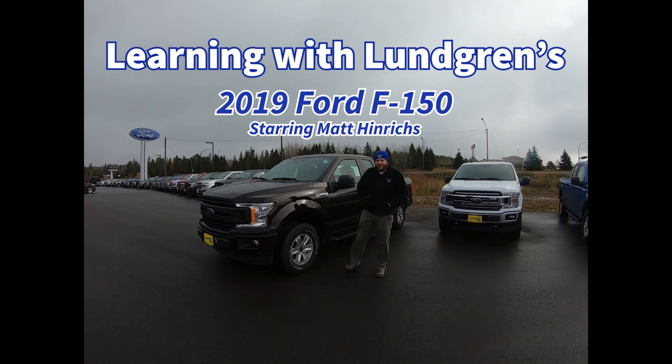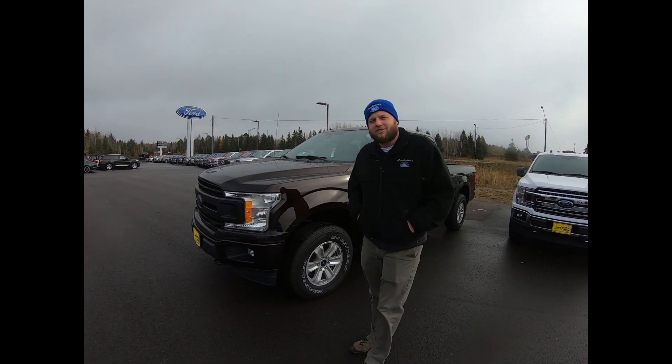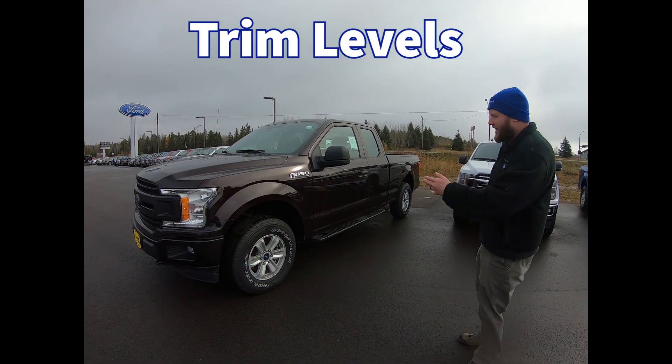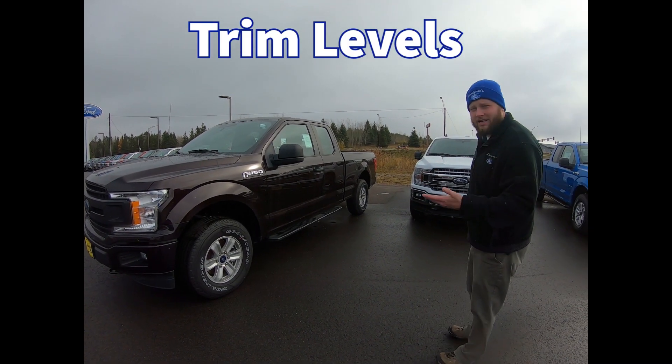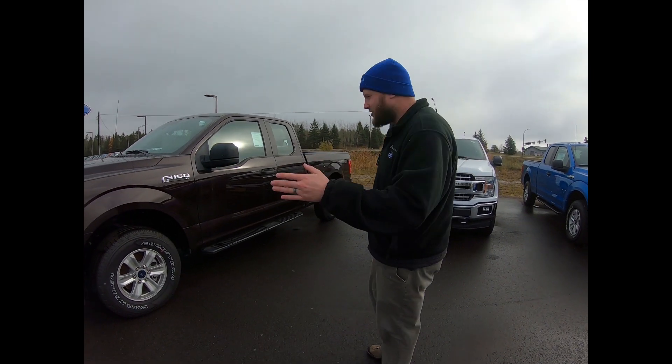Hi, I'm Matt from Lundgren Ford, and on this nice cold snowy October day we're going to talk a little bit about trucks. The F-150 comes in seven different trim levels. This one I've got right here is the XL — it's your basic work truck, great for hauling and towing, doesn't have a whole lot of extras on it.